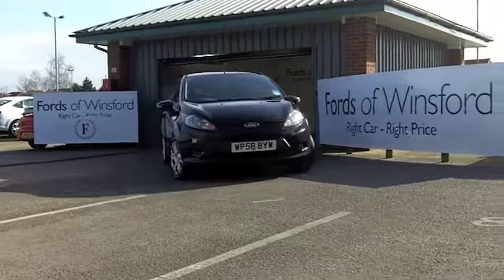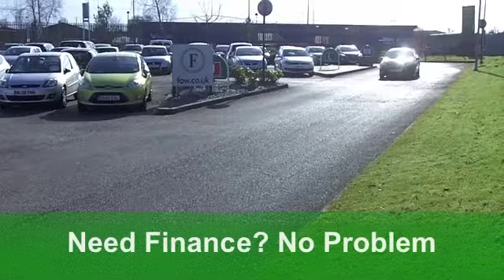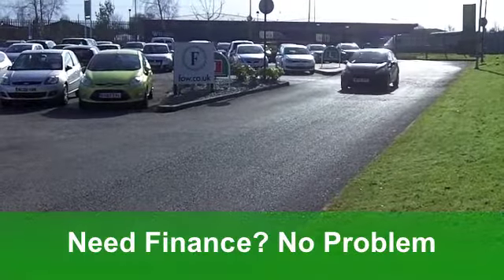This is a 1.4 TDCi Style Plus three doors, makes it look quite sporty in the right colour. Black really suits the Fiesta.